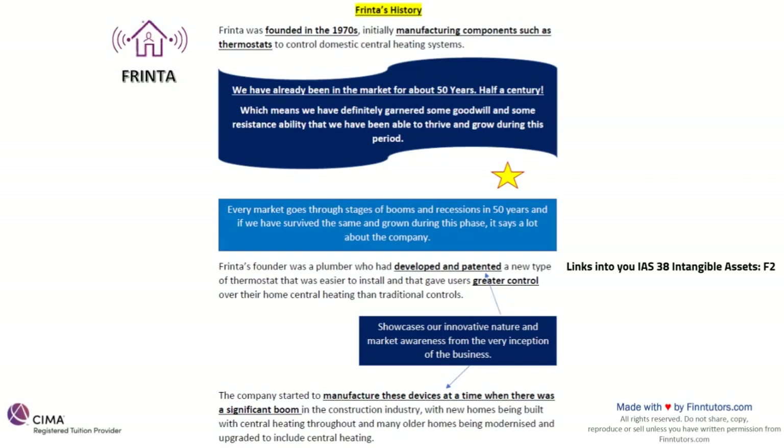Frinta's founder was a plumber who had developed and patented a new type of thermostat that was easier to install and gave users greater control over their home central heating than traditional controls. When I speak about patents, copyright, trademarks — it directly links to my intangible assets IAS from my F2 syllabus. An exam scenario could be that we've developed a new type of controller which has been patented — how do we account for it? Intangible assets is an important IAS for us to keep in mind.